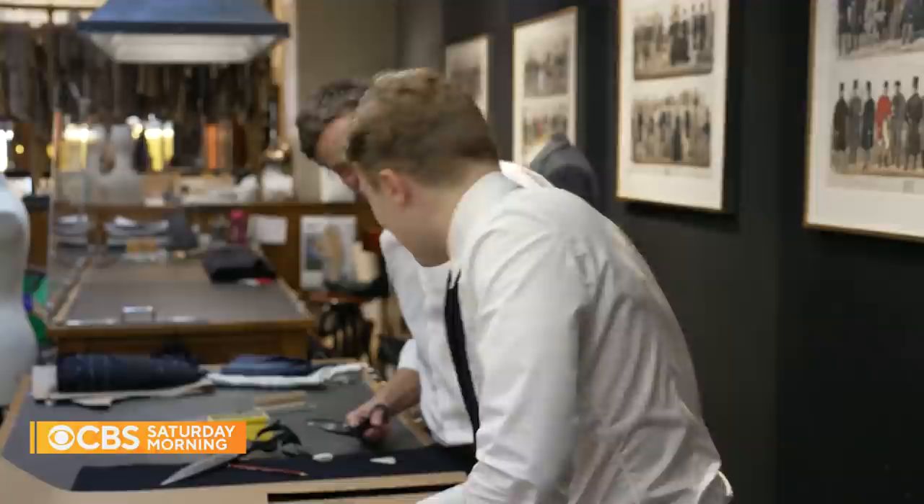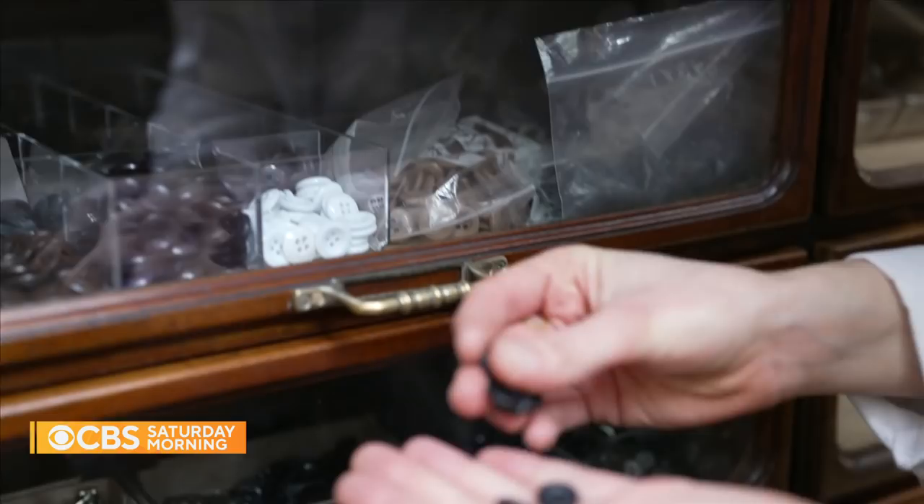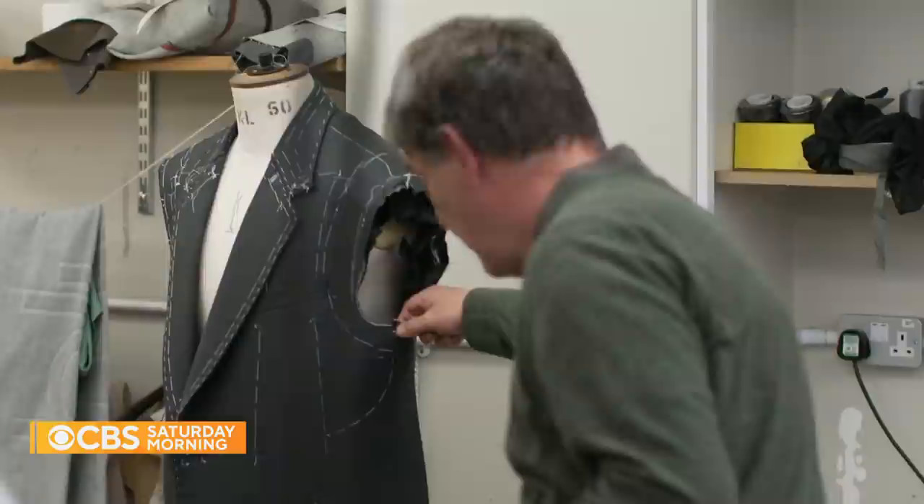There are usually three fittings involved in a bespoke suit, a process that typically takes two and a half months to complete and starts around $8,000 per suit. Everything is done on site, including the coat making, led by Steve Venn, who's going into his 30th year, including his apprenticeship.